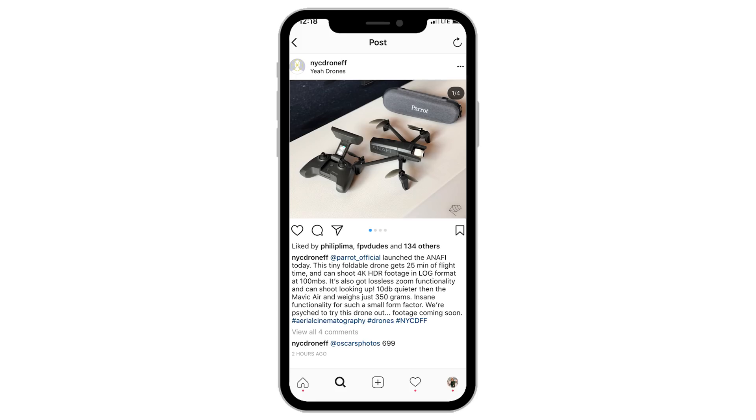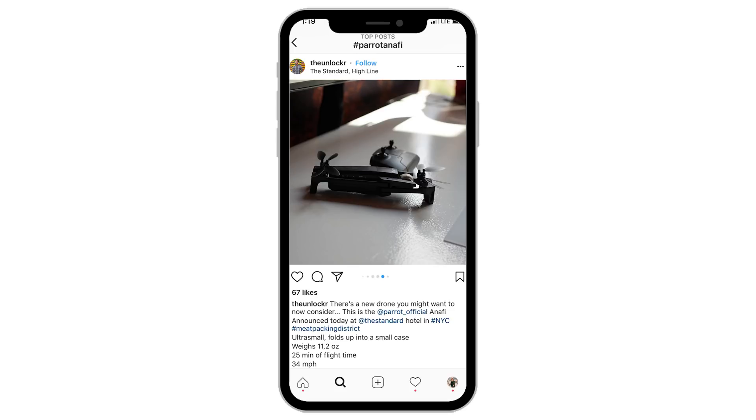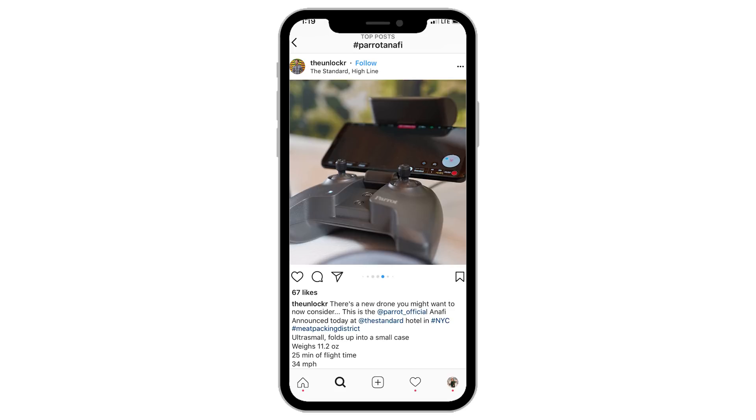It shoots 4K video and takes 12 or 21 megapixel stills. They say it's going to fly for about 25 minutes, but usually when manufacturers state flight time it's in optimal conditions at sea level with minimal wind, so I would say you're going to get about 22 minutes of real-world flight time. It has a 32 mile-per-hour top speed, a 2.4 mile range, and it is 10 decibels quieter than the Mavic Air.